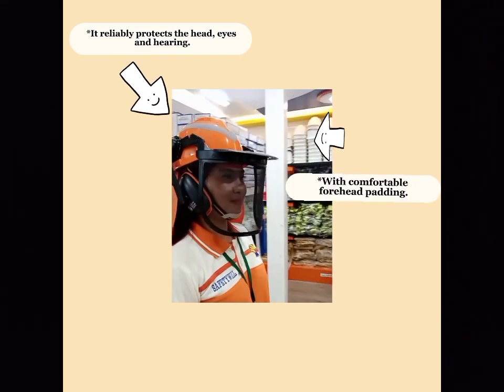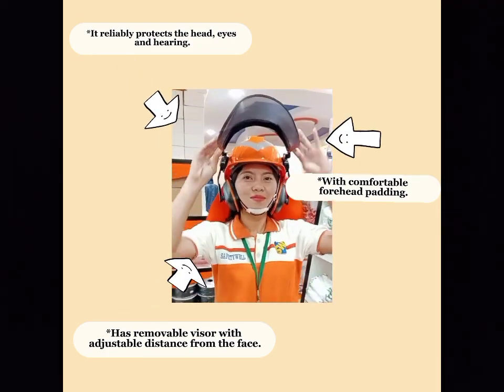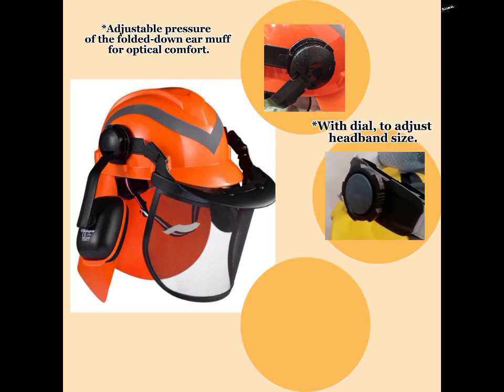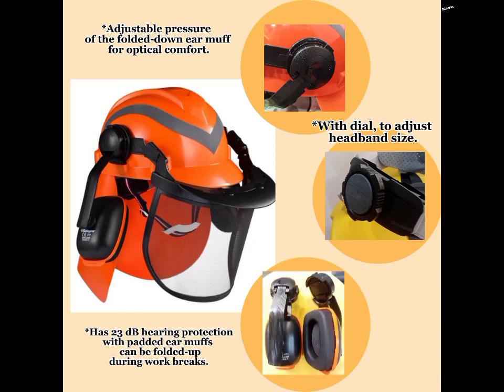With comfortable forehead padding, has removable visor with adjustable distance from the face, and adjustable pressure of the folded-down earmuff for optical comfort, with dial to adjust headband size. It has 23 dB hearing protection with padded earmuff which can be folded up during work breaks.